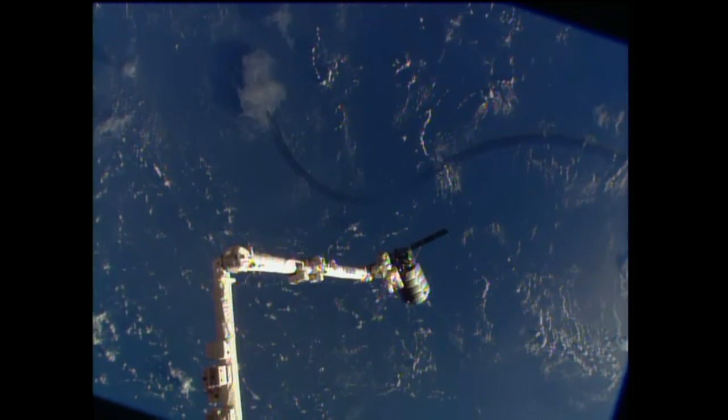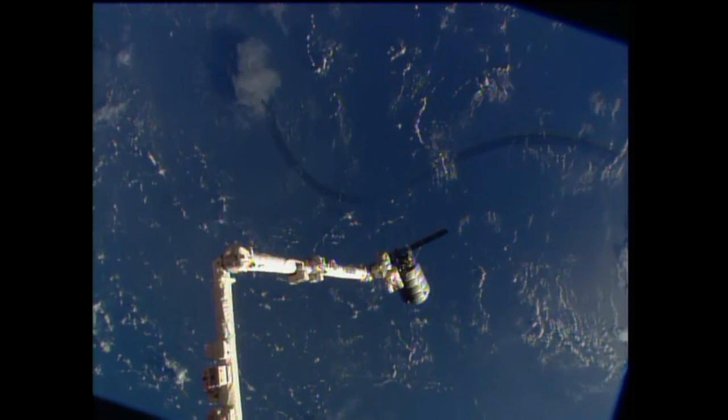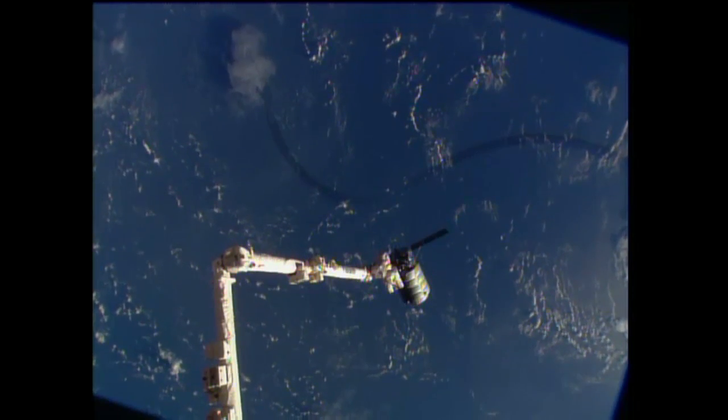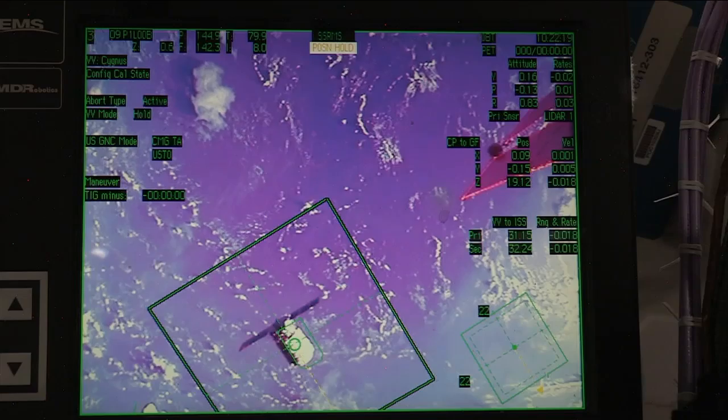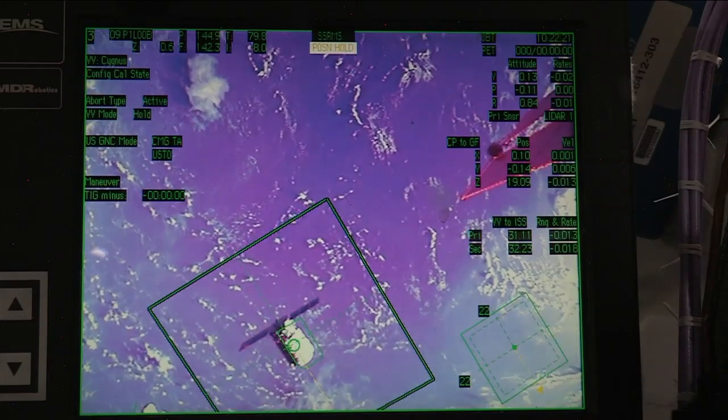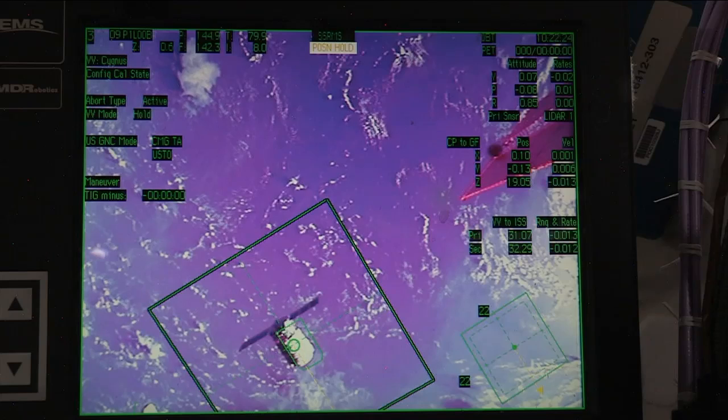The team here holding at 30 meters, confirming that the vehicle has reached this extra hold point. This is where it will sit for a little bit while they take a look at the data. They'll do another no-go poll here shortly for it to proceed beyond 30 meters.